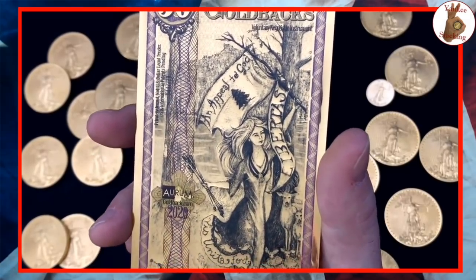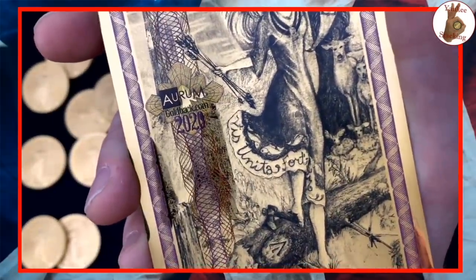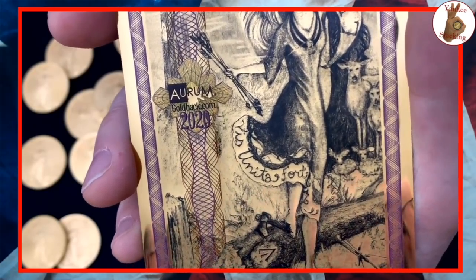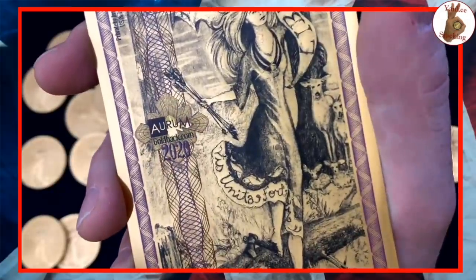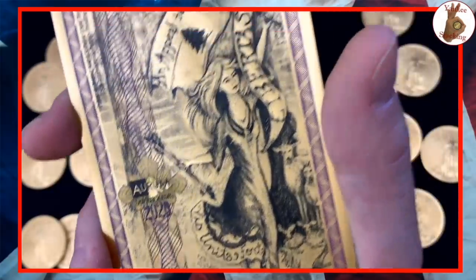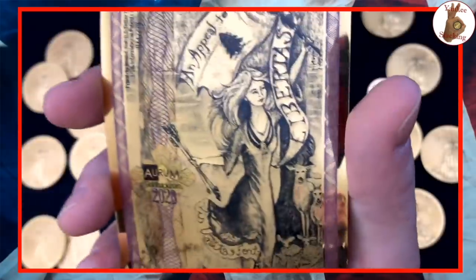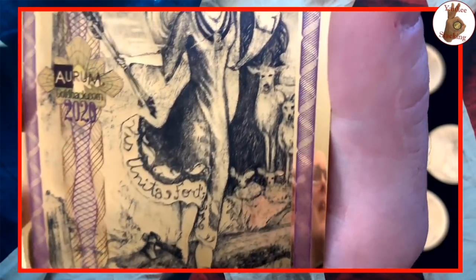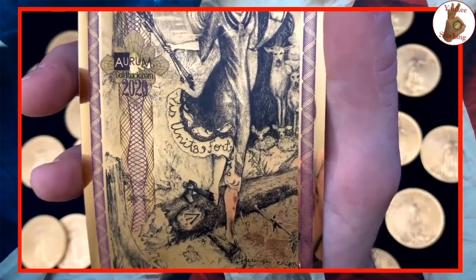Along the skirt it says 'Vis Unita Fortior,' which means 'strength unified is stronger' — the original motto of the state of New Hampshire. And of course Libertas means liberty. The family of deer in the background signifies that unity — the family is together, and unity is stronger.